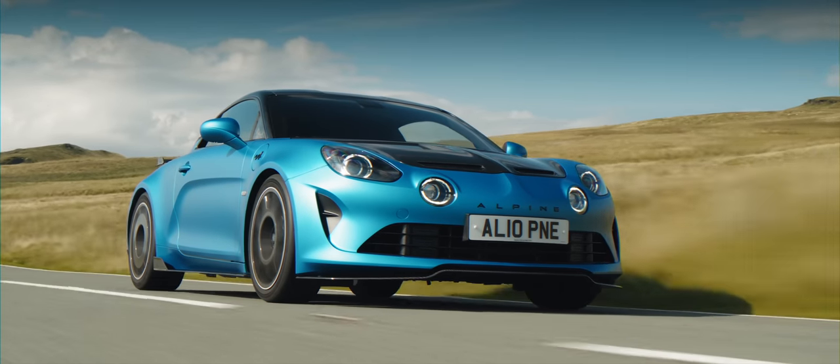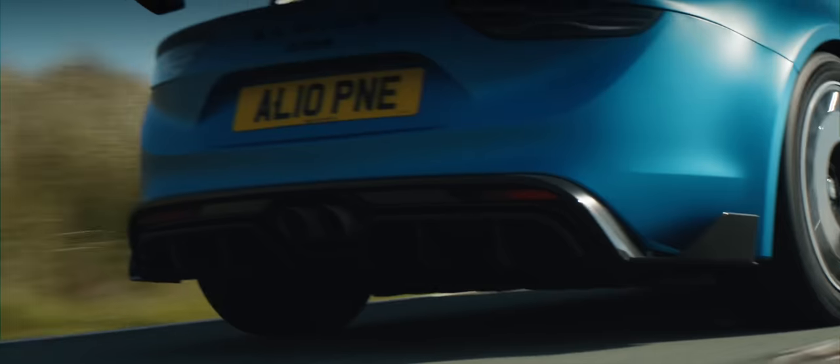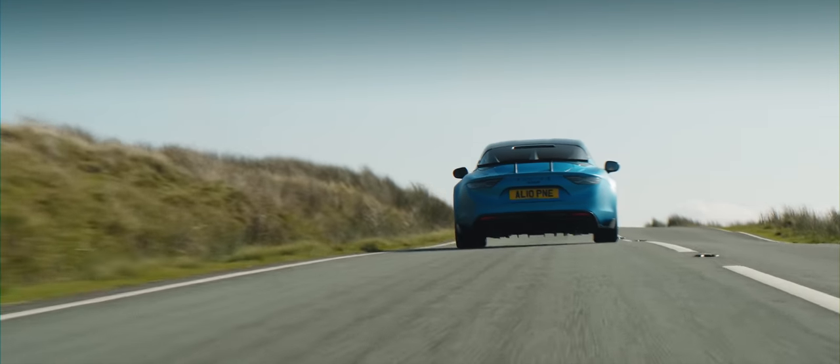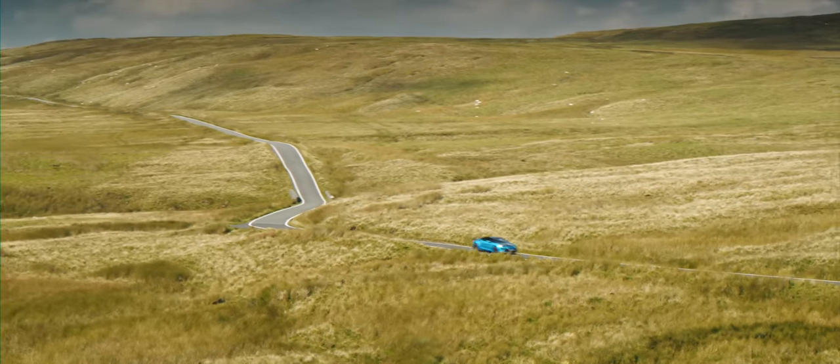The standard A110 weighs in at a little over 1,100 kilos, or 2,425 pounds, which is akin to a paperback in a world of large print hardcovers in the current climate. But the R has managed to shave off even more mass.